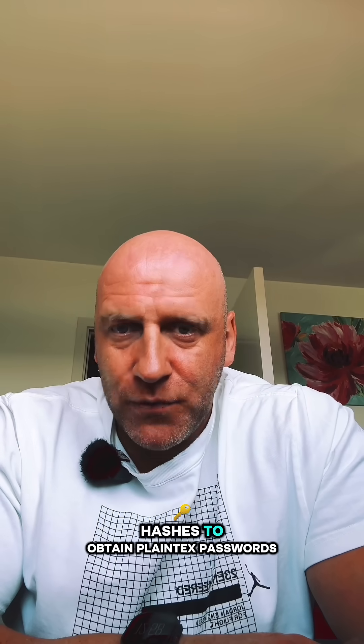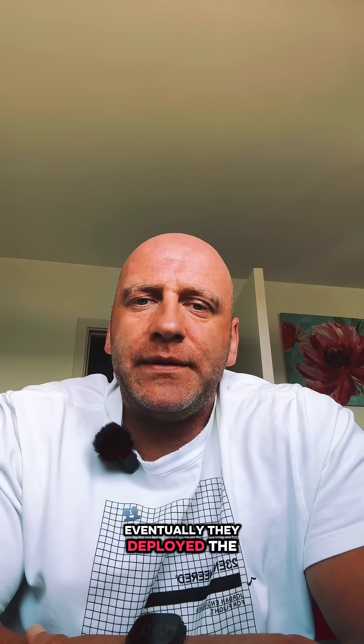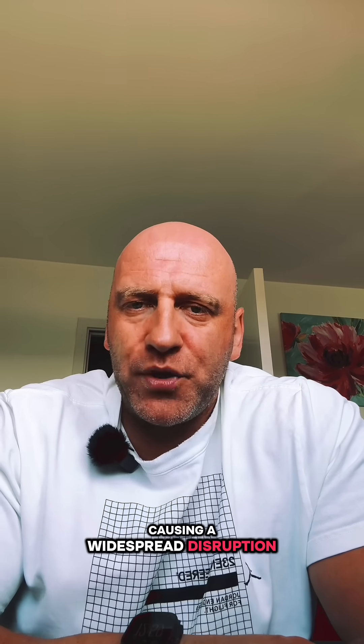They then cracked those hashes to obtain plaintext passwords, allowing them to move laterally through the network. Eventually, they deployed the DragonForce ransomware to encrypt M&S servers, causing widespread disruption.